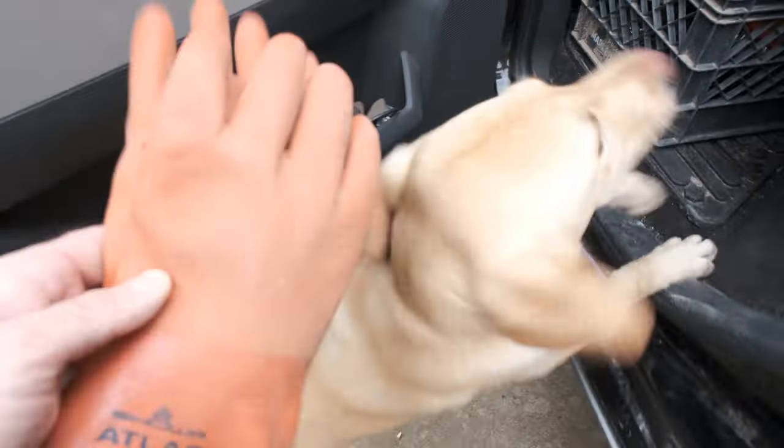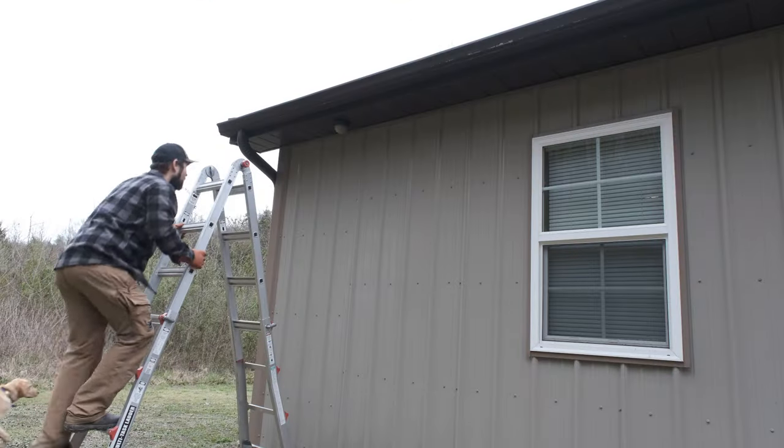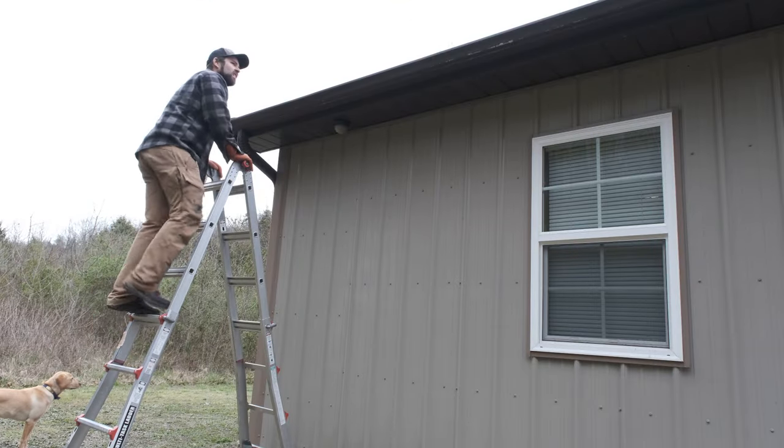Next, just go ahead and get any chores that need to be done finished. The gutters needed to be cleaned out, so I just went ahead and cleaned the gutters real quick.